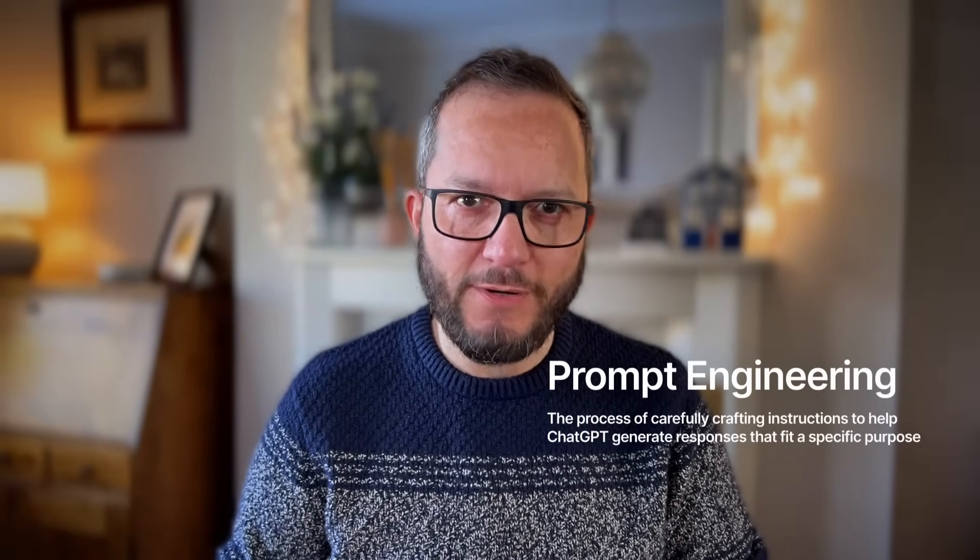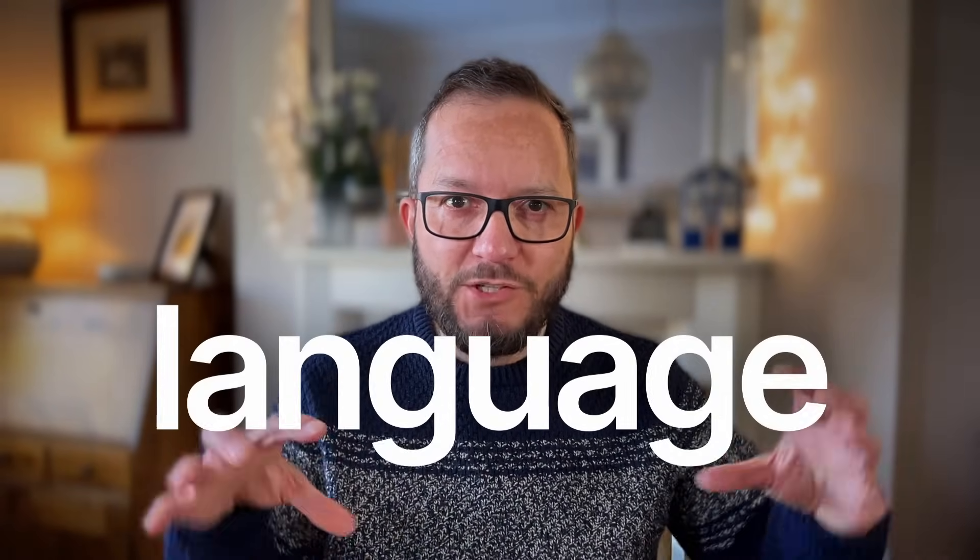In its simplest format, prompt engineering is the text that you put into the ChatGPT text interface — we're talking about input and output, so we put text in and we get text out. That's how ChatGPT works right now. Prompt engineering is the way that we put that text in, and it's all about language. The better you engineer your prompts and the more you understand how prompting works, the better your responses are going to be.